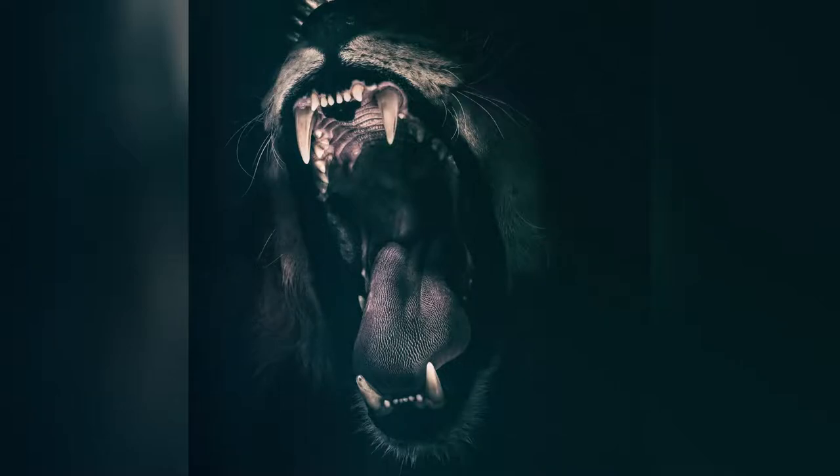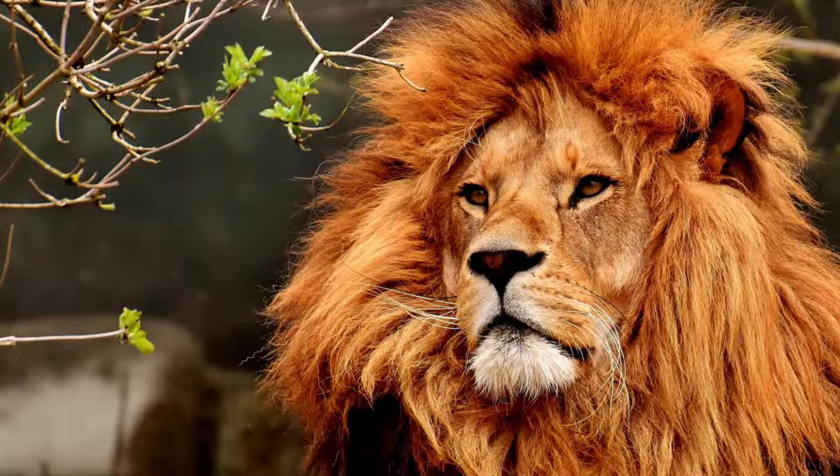From nose to tail, it reached a size up to 2.5 meters, which equals 8 feet and 2 inches, and the height of its shoulders was about 1.2 meters, or 3.9 feet.